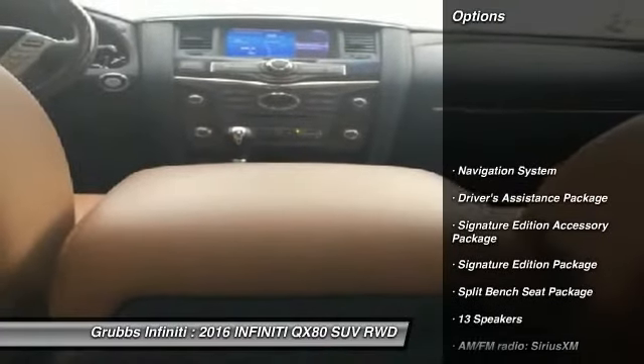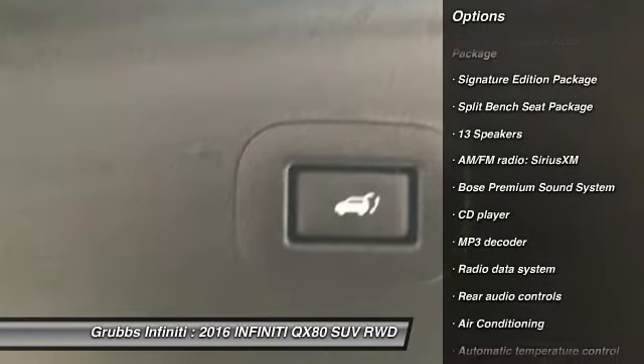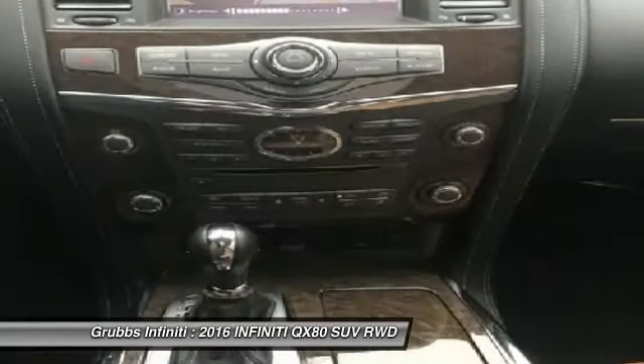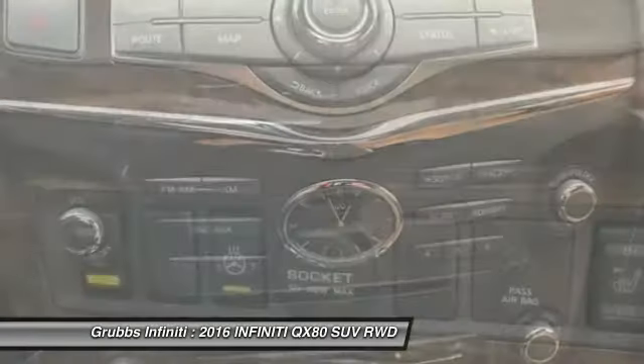Power passenger seat, traction control, Bose sound system, navigation system, air conditioning, leather-wrapped steering wheel, dual airbags, chrome mirror caps, power steering, alloy wheels.